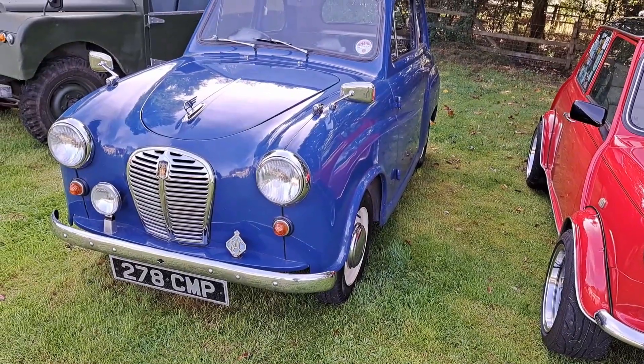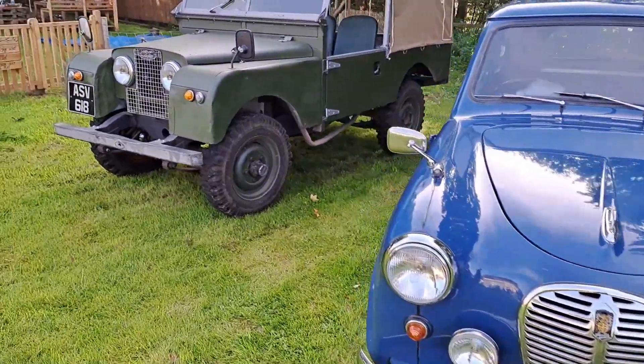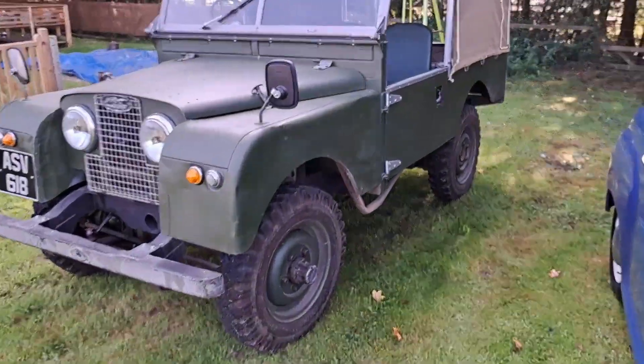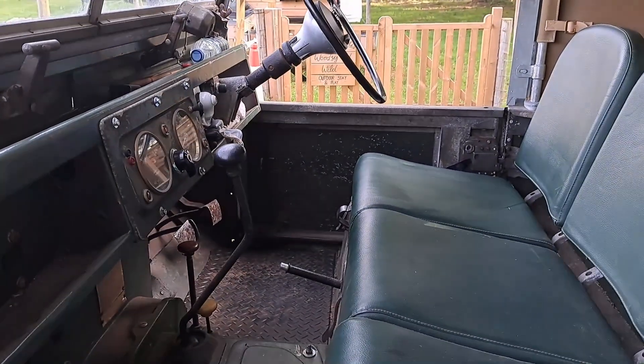Contrast to this Austin A30 with the smaller rear window. Another Series 1 Land Rover over here - a little bit later than the other one, still probably early 50s.